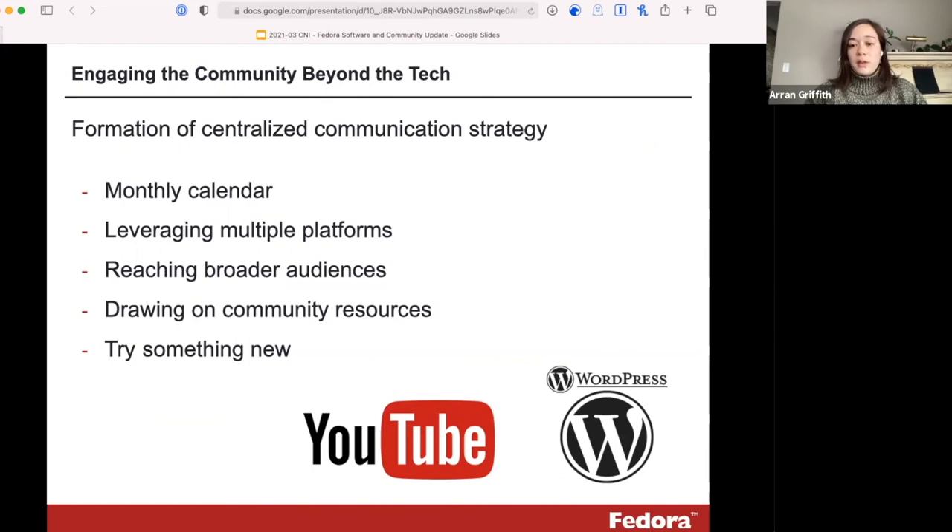We're fortunate to have great partner communities like Samvera and Islandora. We've been working with them collaboratively over the past few months to share best practices, learn from each other, and we use the analogy of raising all boats. We're really in this to help each other and draw on the resources we have so that we can collectively do better for our communities, because that's really what it's all about — our communities and our users.